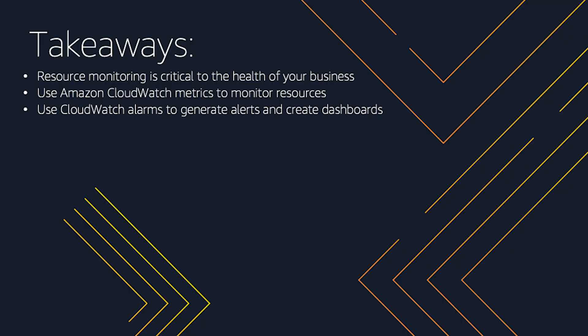I hope that you found the information provided in this video useful and that it helps you serve your customers better with operational excellence. To wrap up, remember these best practices to optimize resource monitoring: use CloudWatch metrics to monitor the resources, create CloudWatch alarms for generating alerts, and create dashboards to get a unified view of important resources.